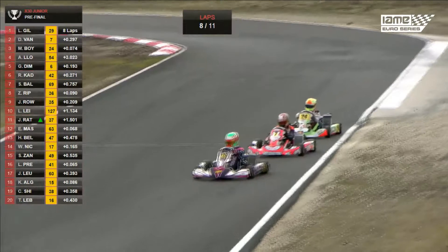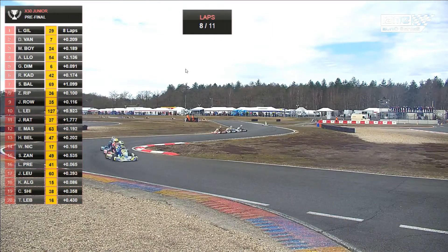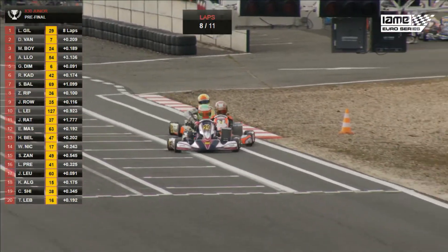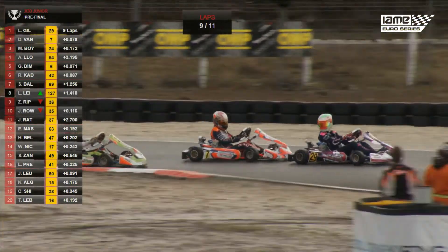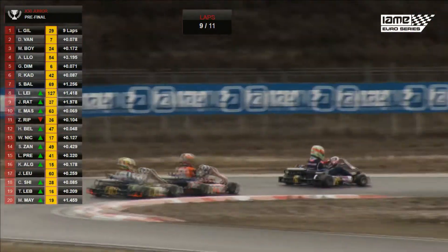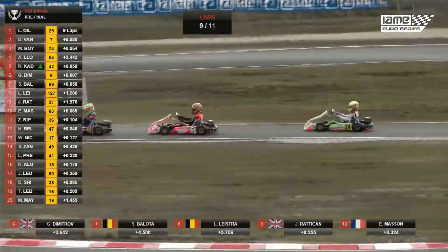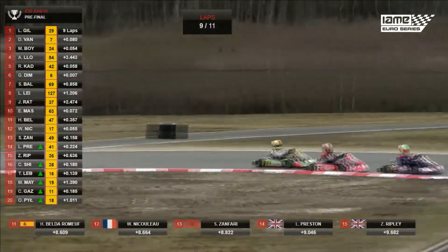Dimitrov is getting on to Lloyd; Kadipik is 6th. Dimitrov tries to get past Alex Lloyd — Lloyd shuts the door. Gilbert, van Hoef and Boyer are stretching away. We've got Lloyd, Dimitrov and Kadipik in a battle behind. Gilbert is going defensive. There's big contact behind — Ripley has come together with Josh Rowledge, and Rowledge is out of this race. Delano van Hoef continues in front, Marty Boyer second, chasing Lewis Gilbert. Yellow flags at turn 15. Gilbert going defensive at turn six — holding fast — how he's staying in front is incredible.